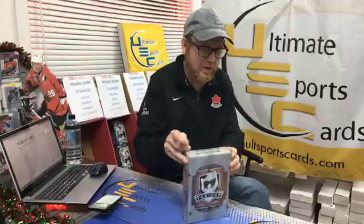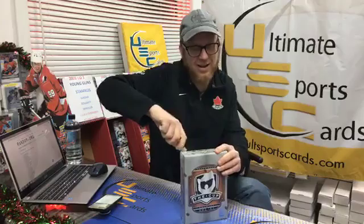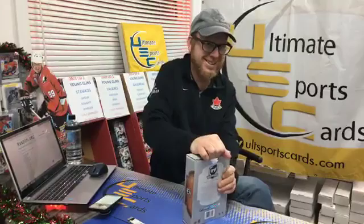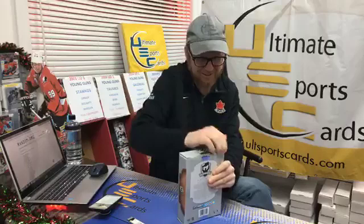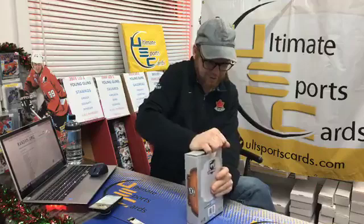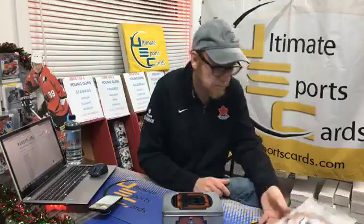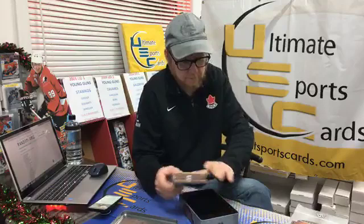No Trevor, we are not cracking your blaster! We've got half price apps to get to. Good luck everybody — good luck to Trevor. Jason has trouble getting into the box. This is our elite product in the industry — there is a chance of getting Exquisite cards in here, just like Black Diamond and Upper Deck Ice. Stay tuned for next week's break on January 2nd — it is a mixer break, super exciting to watch. Good luck Trevor!